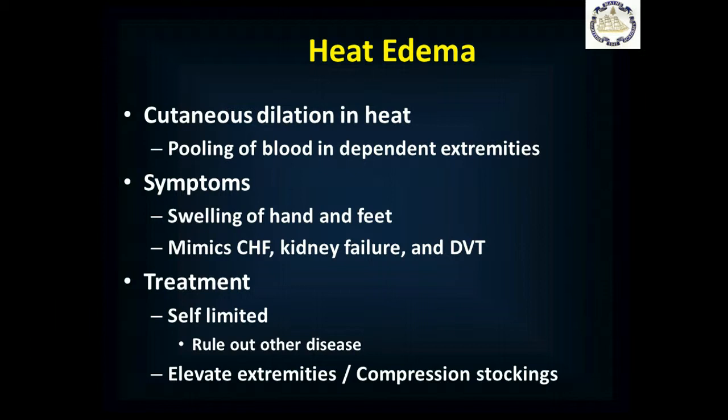People can get heat edema. When you get hot, your blood vessels dilate, and the vessels in the lower extremities tend to let fluid leak out because they're dilated and there's a lot of pressure. So people can get swelling in their hands and feet. This is a self-limited condition — people typically get it in the first few days or weeks in a hot environment and then it goes away. They can elevate their extremities or use compression stockings. However, congestive heart failure, kidney failure, and blood clots in the leg can present the same way, so make sure they're not having other symptoms pointing to those conditions.